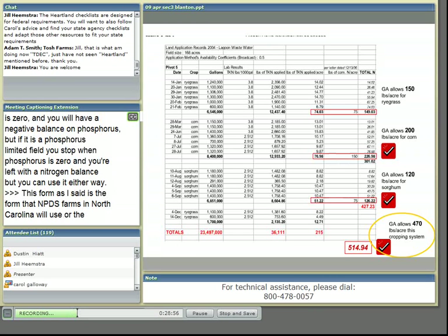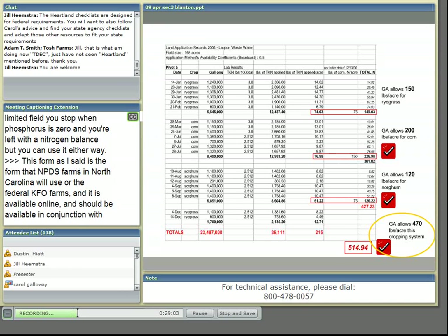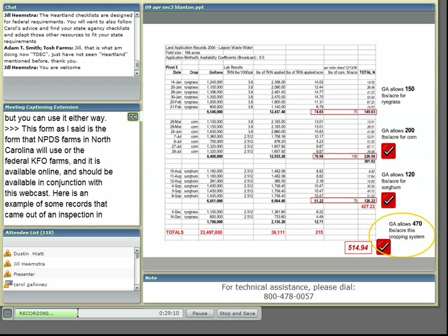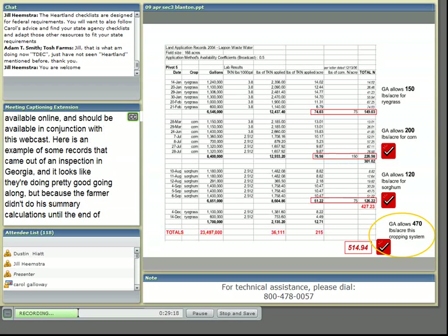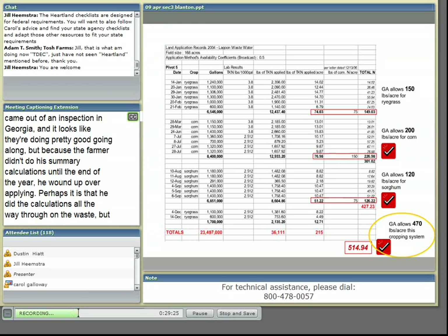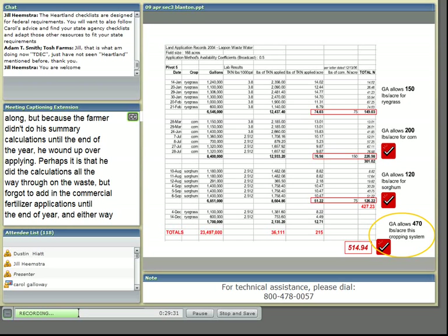Here is an example of records from an inspection in Georgia. It looks like they were doing pretty good along the way, but because the farmer didn't do his summary calculations until the end of the year, he wound up over-applying. He did the calculations on the waste but forgot to add in the commercial fertilizer applications until the end of the year, resulting in over-application. Timely record-keeping on a regular basis would have prevented this. Don't wait until you get the call that the inspector's coming to do all your numbers — we want records to be your tool to help you manage your farm according to your plan.